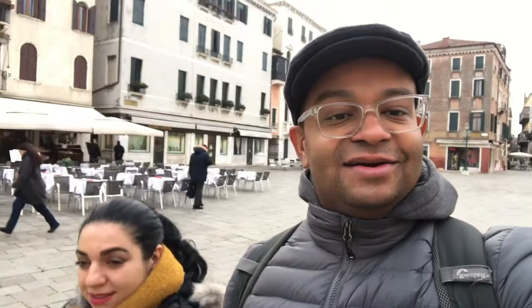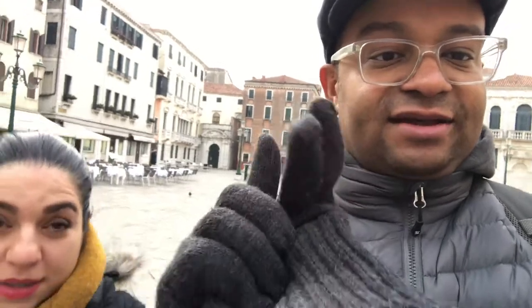Hey everybody! So we are on day two of our Venice trip. We are walking from the hotel — that way — toward San Marco's Square, but instead of following the crowds of tourists, we have a general idea of the direction we want to go and we just kind of want to walk the back alleys and see what's out there and just enjoy our time here.